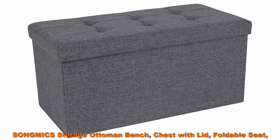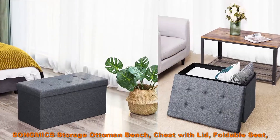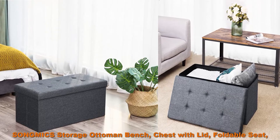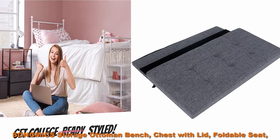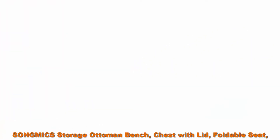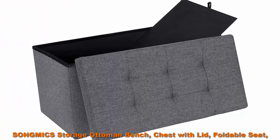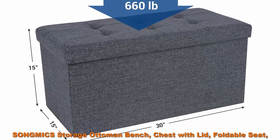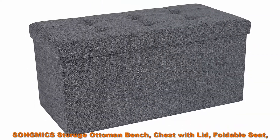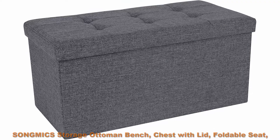Top 3: Song Mix Storage Ottoman Bench, Chest with Lid, Foldable Seat, Bedroom, Hallway, Space Saving, ADL Capacity, holds up to 660 lbs, Padded, Dark Gray ULSF 47K. Eye-catching storage ottoman — the modern dark gray color and Chesterfield-style tufts on the comfortably upholstered seat make this bench an eye-catcher in any room, while still having impressive functionality and a high static load capacity of 660 lbs.